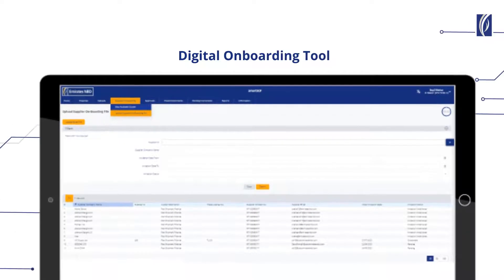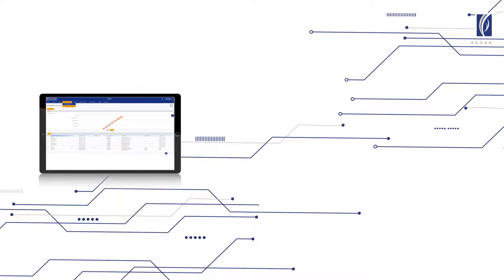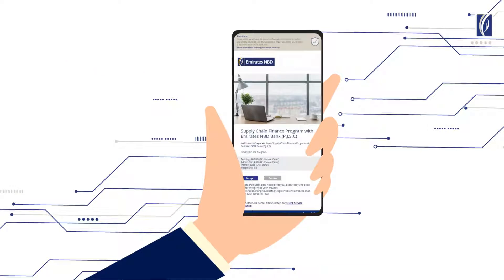With SmartSEF's digital supplier onboarding tool, corporate buyers can enroll their entire supply chain to the SEF program electronically and make the program accessible to all their suppliers in a simple and quick manner.